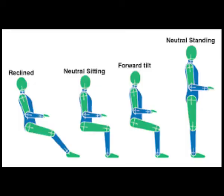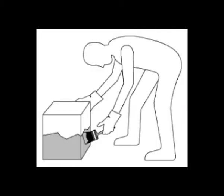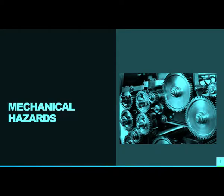Ergonomic hazards occur when the type of work you do, your body position, and/or your working conditions put a strain on your body. They are difficult to identify because you don't immediately recognize the harm they are doing to your health. Examples include poor lighting, improperly adjusted workstations and chairs, frequent lifting, and repetitive or awkward movements.